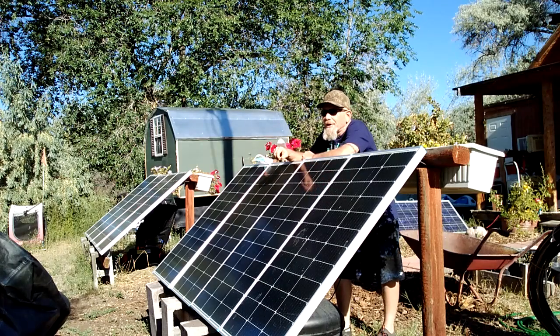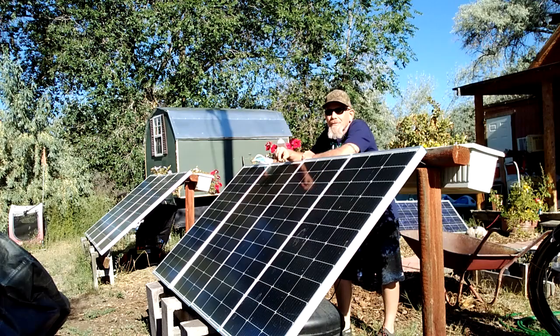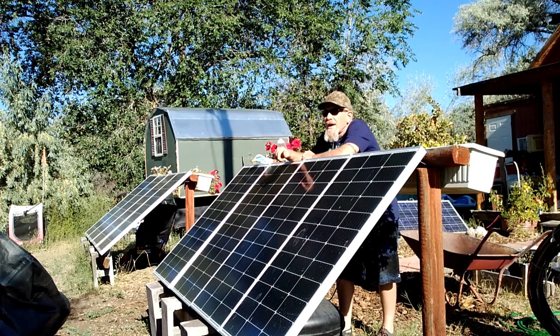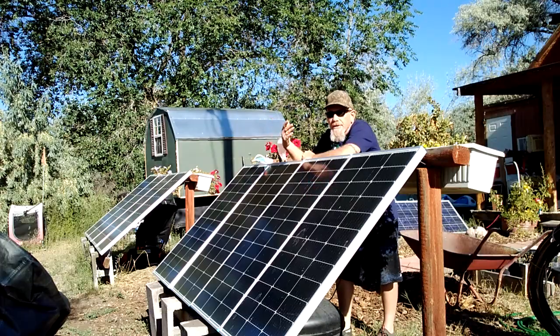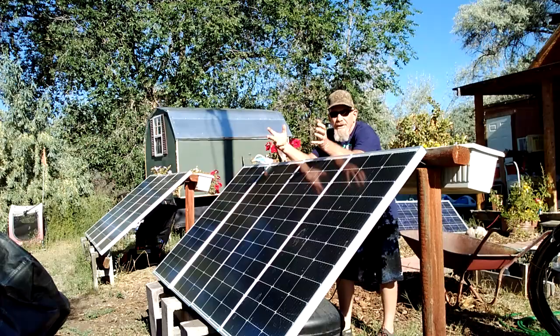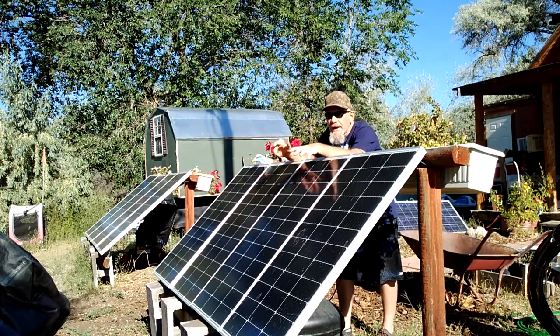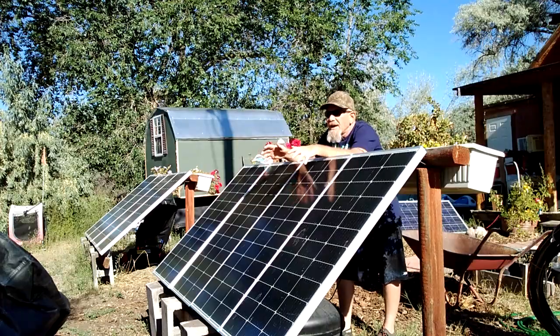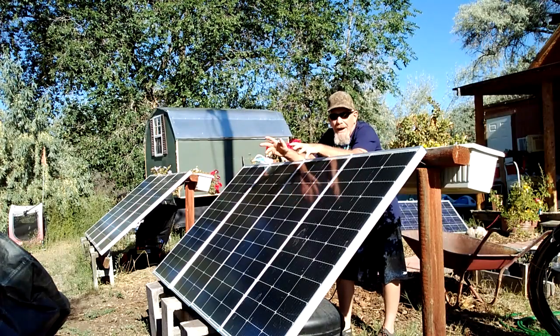Hey folks, welcome to Solar Cabin Channel. This morning I was browsing through YouTube and I came across a video that was trying to explain how temperature affects solar panels. They rigged up a little water system to spray down on one panel and compared it to the other panel to see how cooling the panels would affect the temperature output.